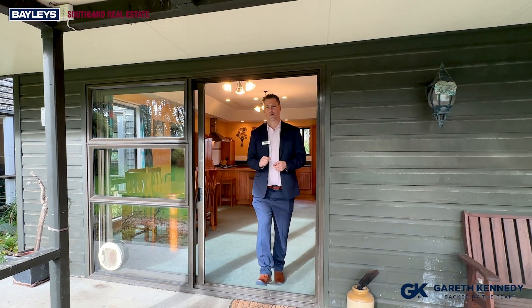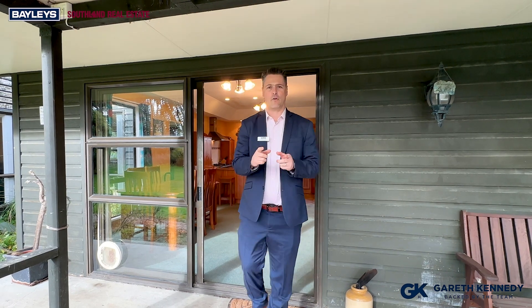Hey everyone, it's Gareth Kennedy here from Bayleys Southland Real Estate. Have I got an awesome lifestyle opportunity for you. 159 Flora Road, Eastern Makarewa is an amazing home.